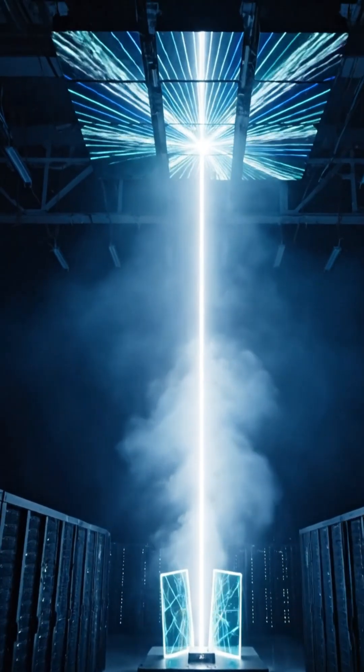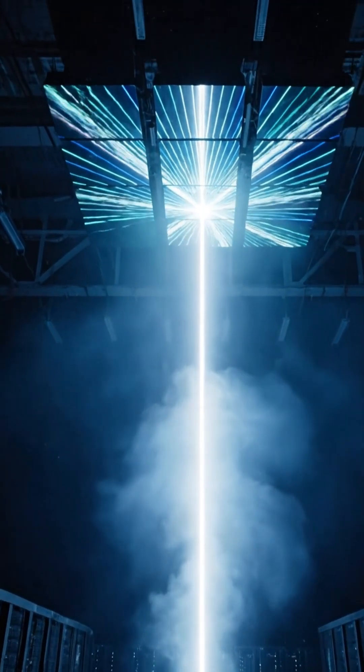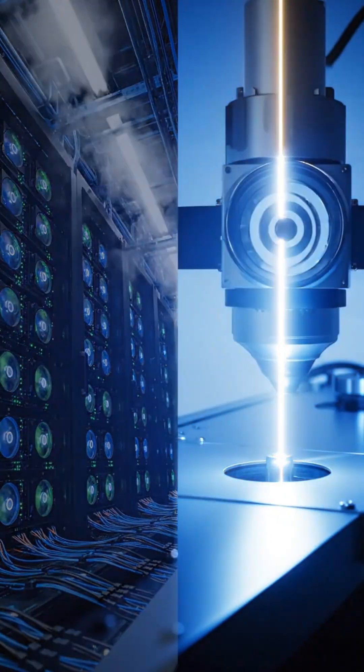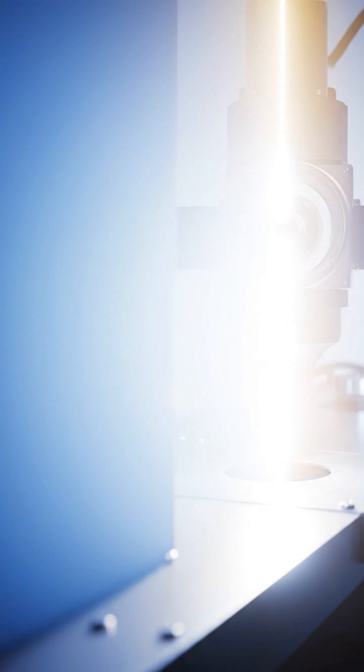This setup can generate images instantly while using about the same energy as a small LED. There are no processors, no cooling systems, and almost no heat — just light carrying information through transparent layers.